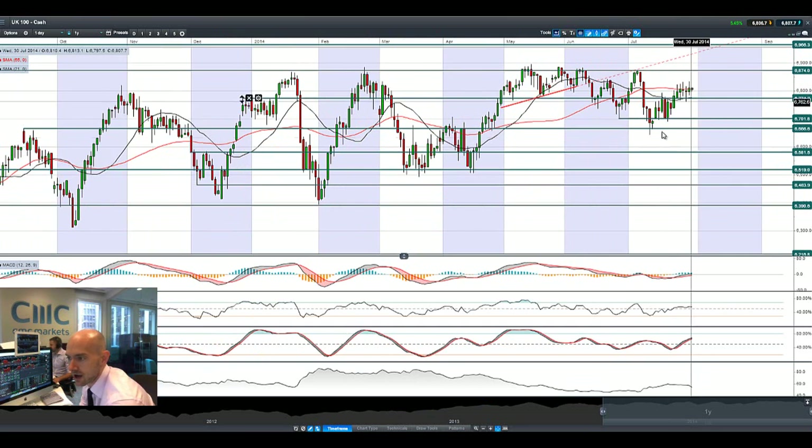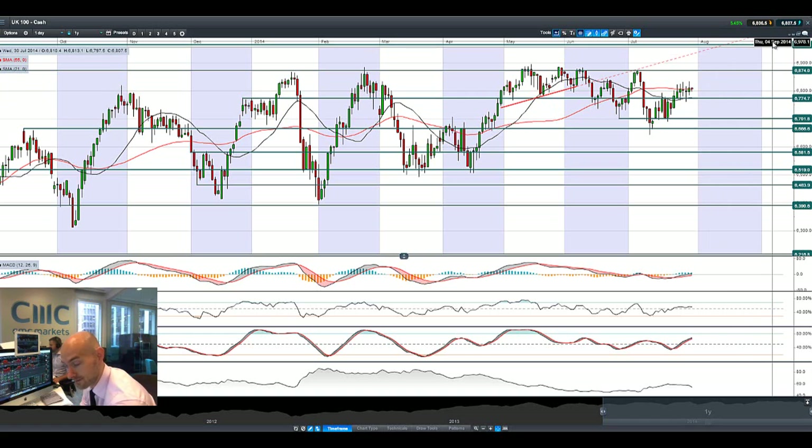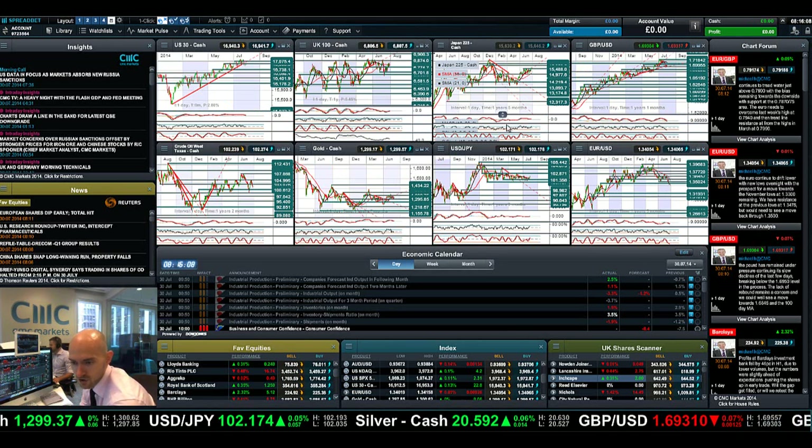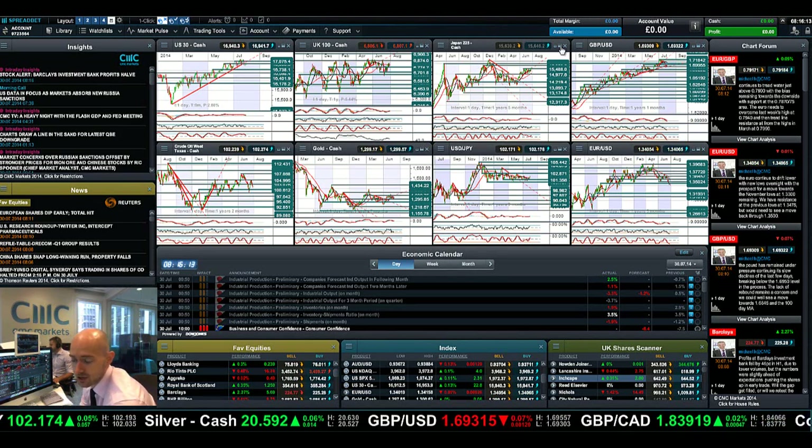Looking at the UK 100, there's lots of volatility kicking around this potential support at 6774. Not a huge amount of conviction in which direction this is going. We do have the Fed chair statement due tonight at 7pm UK time, and we've got US GDP and ADP private payrolls. On Friday we have non-farm payrolls, so a lot of markets are waiting for that to get out of the way before they resume their chosen direction.